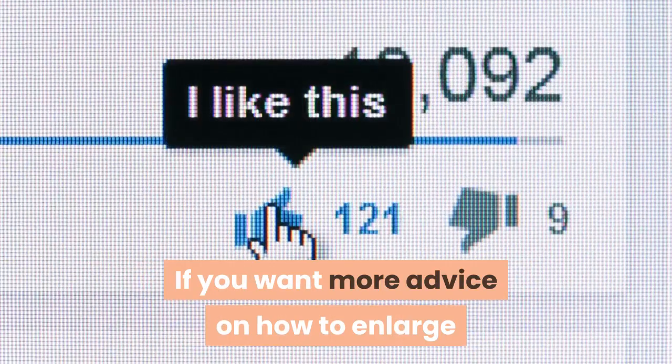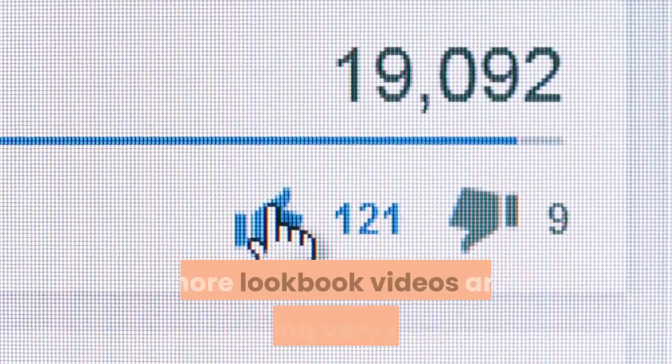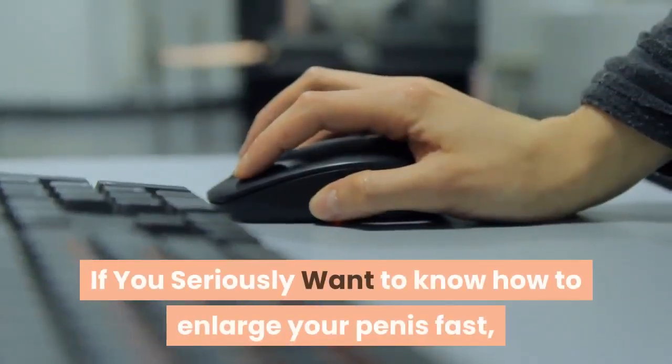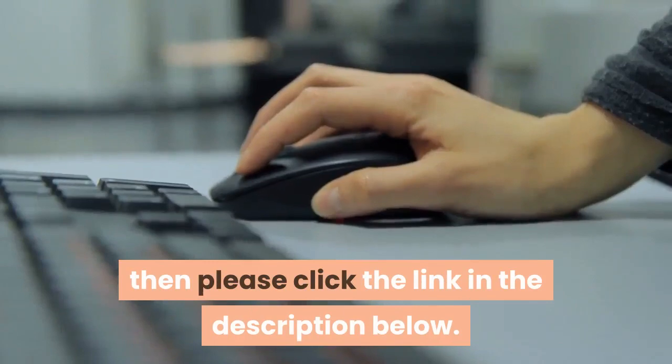If you want more advice on how to enlarge your penis, please subscribe to my YouTube channel. If you seriously want to know how to enlarge your penis fast, then please click the link in the description below.